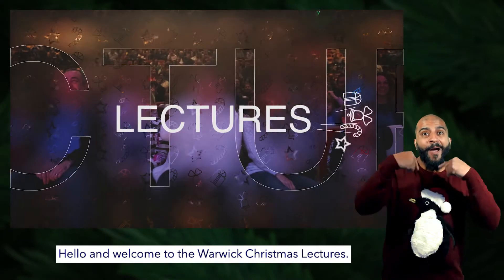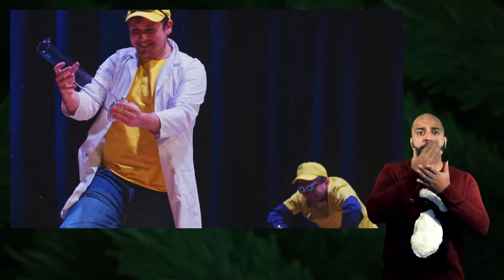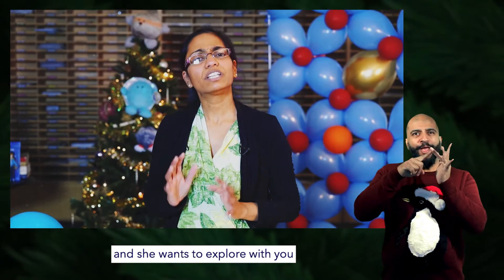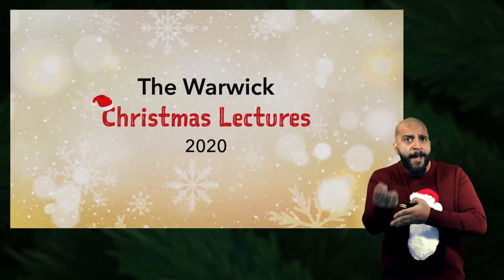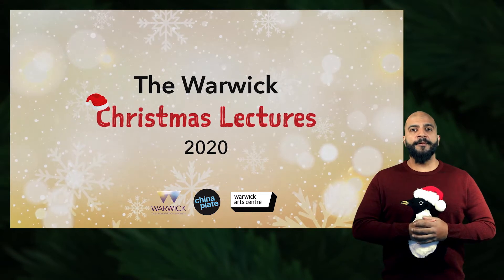Hello and welcome to the Warwick Christmas Lectures. Have you ever wondered if atoms are real? Here to explain is Dr Aruni Fonseca, and she wants to explore with you the strange and curious influence that atoms have. Hi, I'm Dr Aruni Fonseca. I'm an electron microscopist at the Department of Physics.